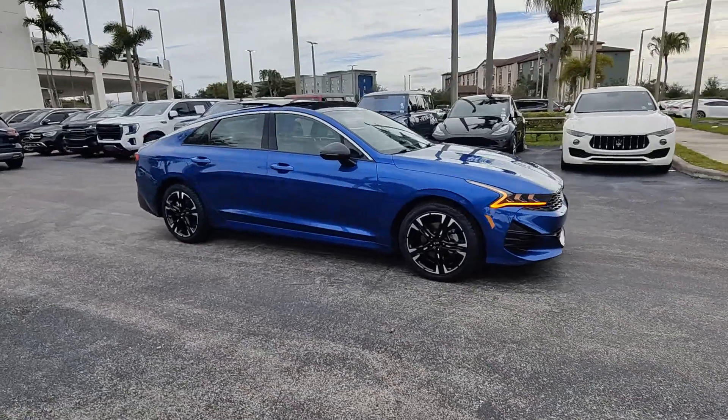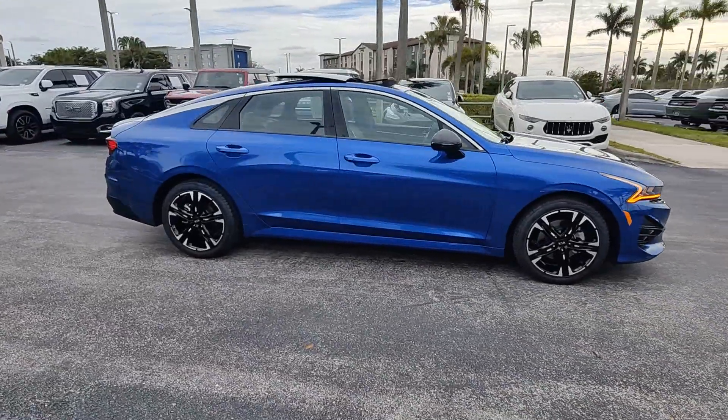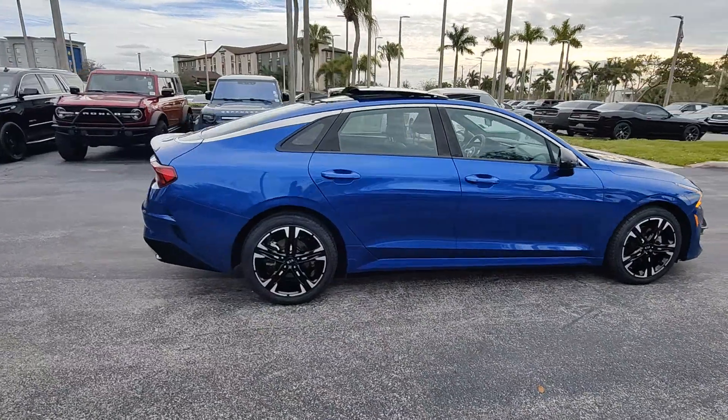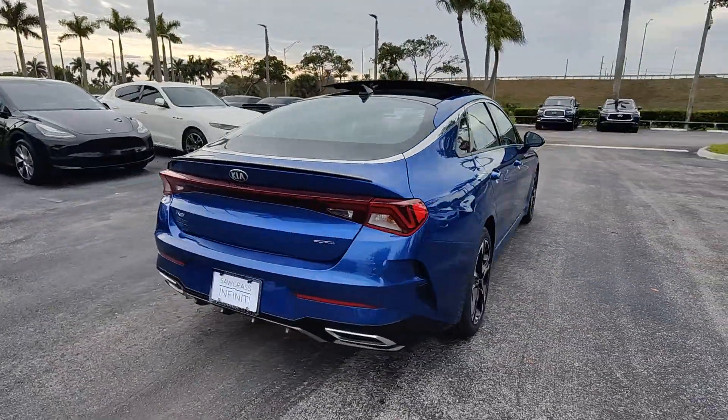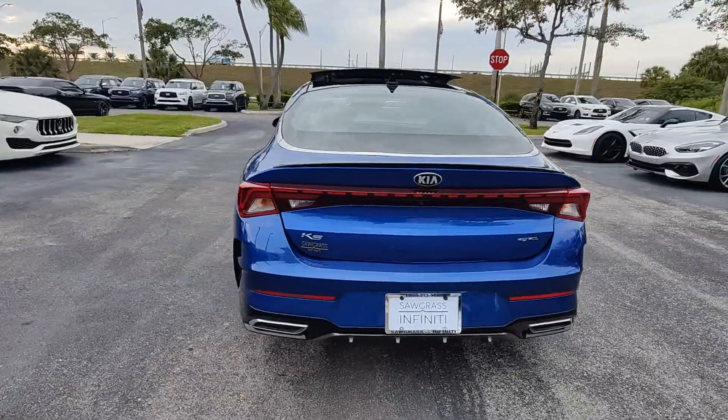Go home happy with the 2021 Kia K5. With less than 45,000 miles on the odometer, this vehicle stands out from the rest. Ready to transform your daily drive?